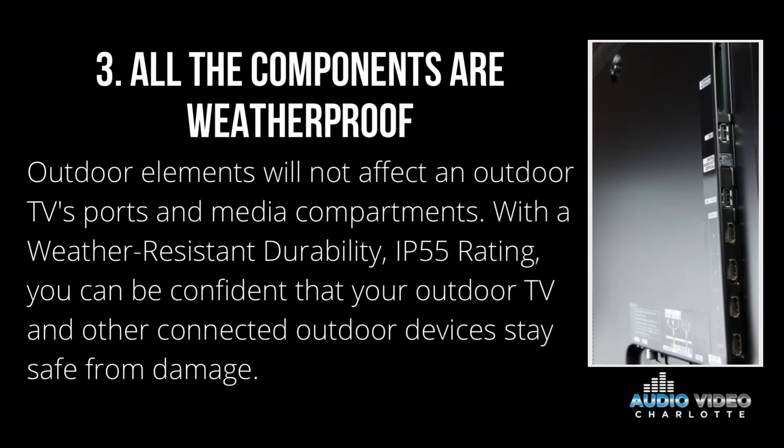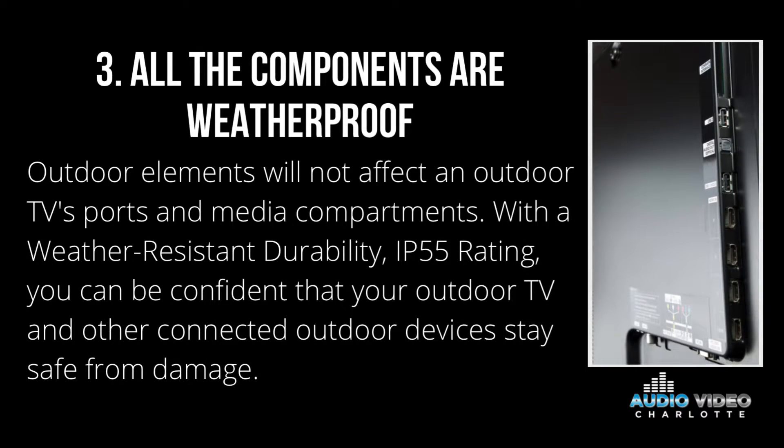Number three, all of the components are weatherproof. Outdoor elements will not affect the outdoor TV's ports and media compartments. With the weather-resistant durability IP55 rating, you can be confident that your outdoor TV and other connected outdoor devices will stay safe from damage.